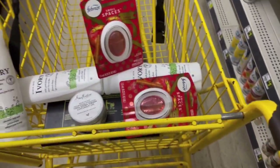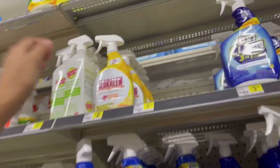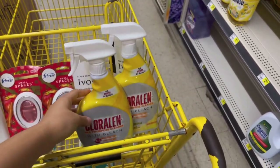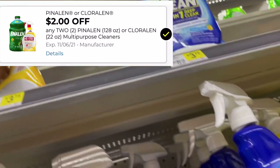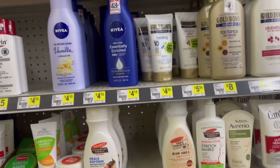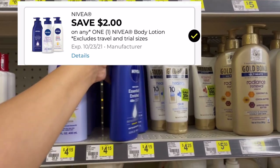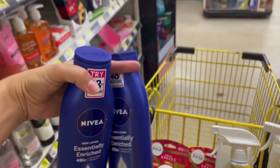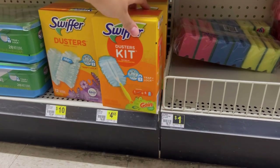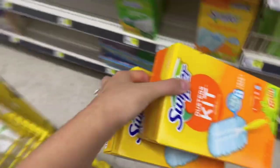También voy a estar agarrando estos sprays Chloraline — en la etiqueta dice dos dólares pero cuando los escaneo en la aplicación me salen a un setenta y cinco cada uno. Dos de ellos hacen un total de tres cincuenta; tenemos cupón de dos dólares en la compra de dos quedándonos a un cincuenta por los dos, o setenta y cinco centavos cada uno. También voy a estar agarrando la crema Nivea a cuatro quince — tenemos cupón de dos dólares quedándonos a dos quince. Y lo último para mis dos transacciones serán los Swiffer que en mi tienda valen cuatro sesenta y cinco; tenemos cupón de dos dólares quedándonos a dos sesenta y cinco.